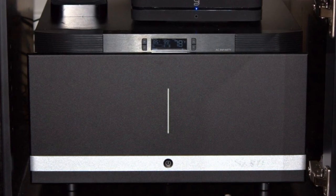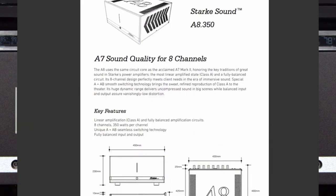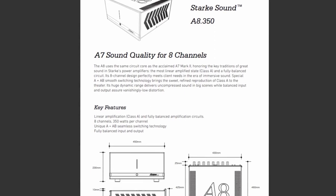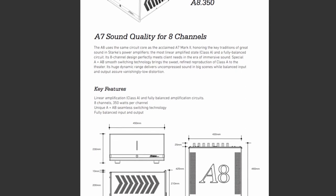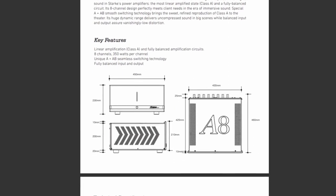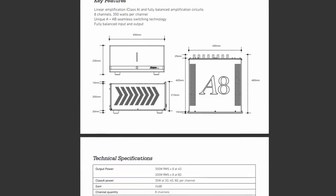The features and specifications on this particular amplifier are truly impressive. Here they are, as noted by Stark Sound: Linear Class A application and fully balanced amplification circuits, 8 channels at 350 watts at 4 ohms — all channels driven — and 200 watts per channel at 8 ohms, all channels driven. Thanks to Stark Sound for being one of the manufacturers that shares this information.